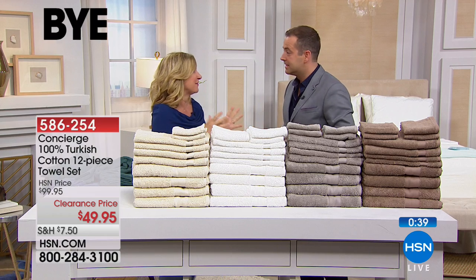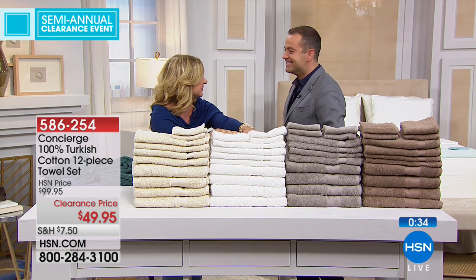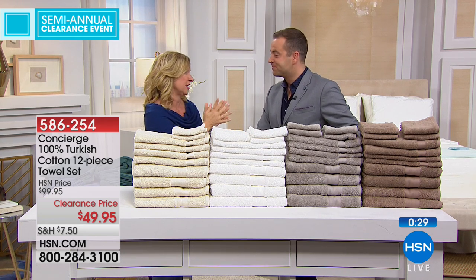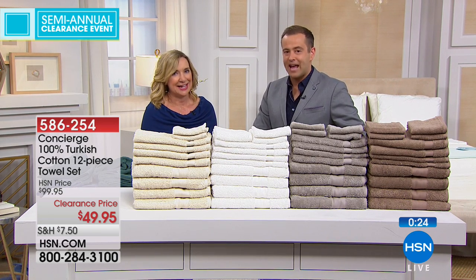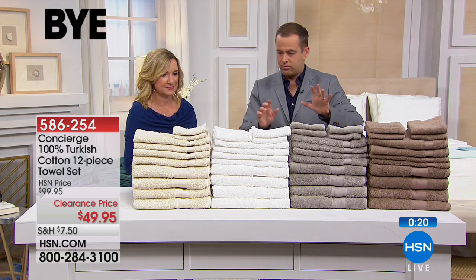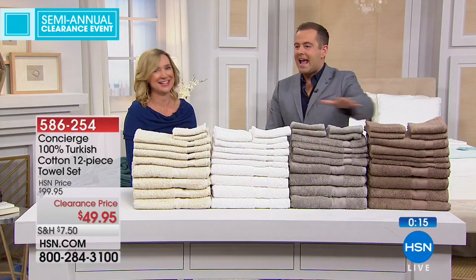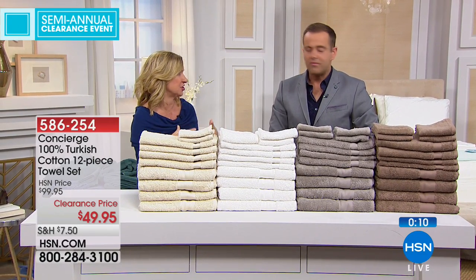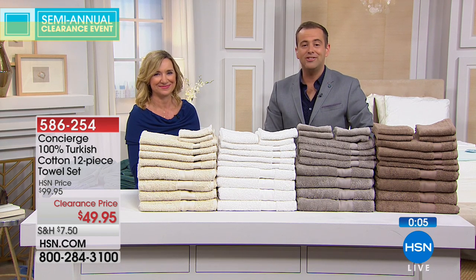I got a look at a wedding registry recently and I about fell over when I saw how much each individual towel was. Imagine what a gift this would be — great quality, the best Turkish cotton, four of each size, oversized. White, gray, ivory, and tan — these are perfect neutrals and you could get a couple sets and mix and match. They're really tonal variations of each other, which is nice.